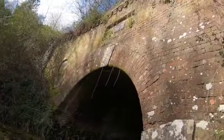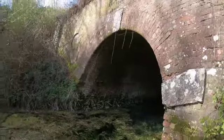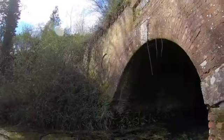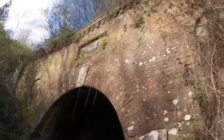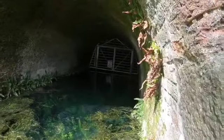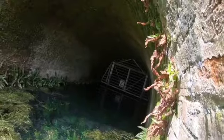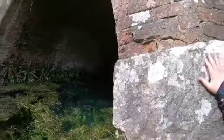Odiham Castle, Greywell Tunnel, built 1792, length 1,230 yards. I wonder how dark it would be halfway through if this is 1,230 yards — that's like 1,230 meters — it's the length of like an eighth of Mount Everest.